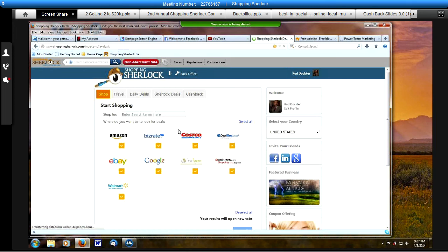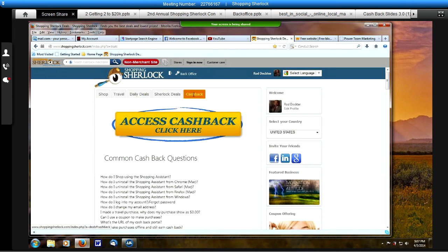It takes me into the back office, and this is what the dashboard looks like once you are in here. Across the top you are going to find the menu bar, and it is on the shop tab — it automatically defaults to that. Then there is travel, daily deals, Sherlock deals, and cash back. Before you do your search, you want to make sure that you click on the cash back tab. That is the first thing that you do once you log in.